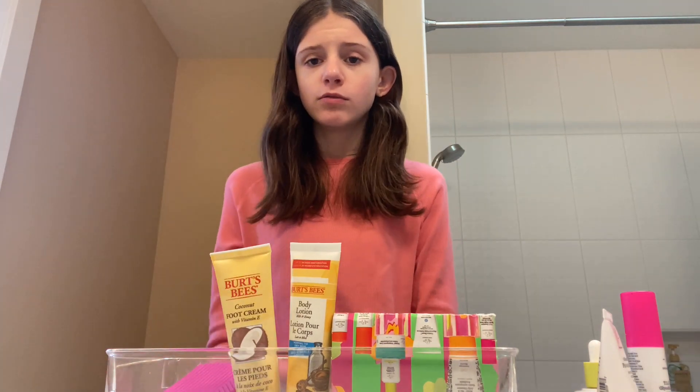I'm almost done with this video. This is all the skincare I use on a daily basis — not all the skincare I own — because other items like body lotion and lip balms are in my bedroom.